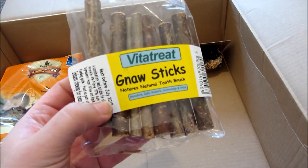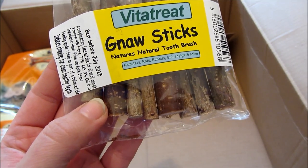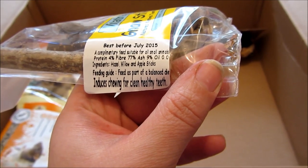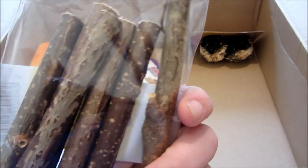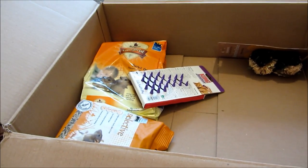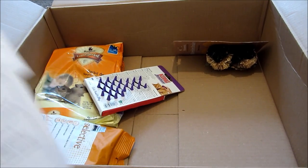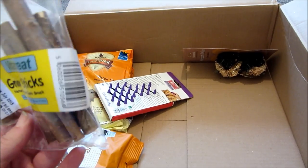Next I bought some gnaw sticks from the Vitatreats range — described as nature's natural toothbrush. It's a complementary feed suitable for all small animals. The ingredients are hazel, willow, and apple sticks. They're a really good price — 94p for the bag. You get quite a lot: seven sticks in there.